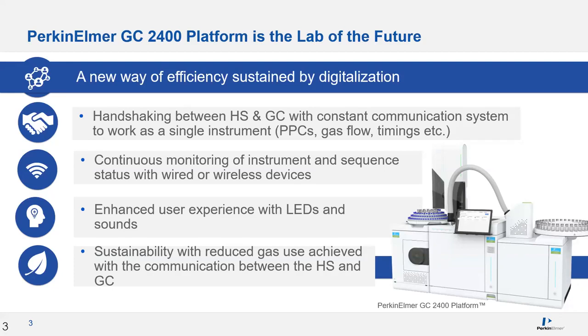Last year, Perkin Elmer launched the GC 2400 platform. There are several small things we added that maybe at first glance don't seem all that meaningful, but as we go through this webinar, you'll see how all of these small things add up to big efficiencies. For example, with the latest electronics in our instruments, the handshaking communication going back and forth between the HS and GC during analysis allows the PPCs, gas flow, and timings all to work together as a single instrument — we're calling this integrated communication.